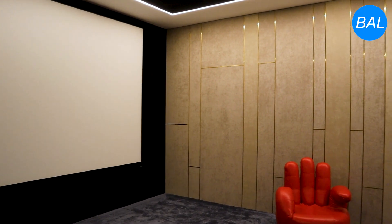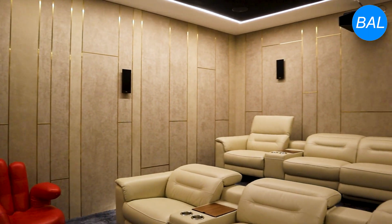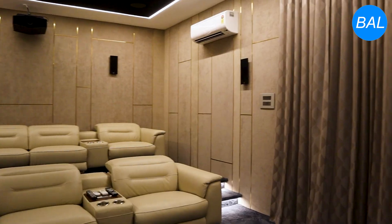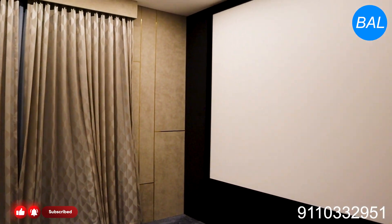This is one of the best home theaters we are showcasing. Because look-wise it is excellent, and at the same time the acoustical performance is also very good.